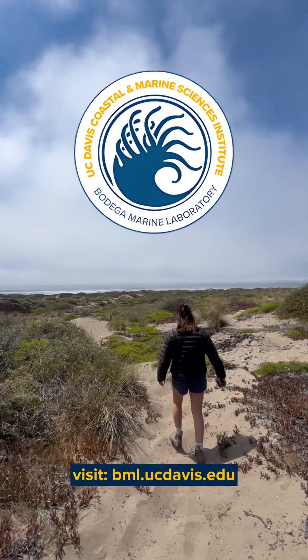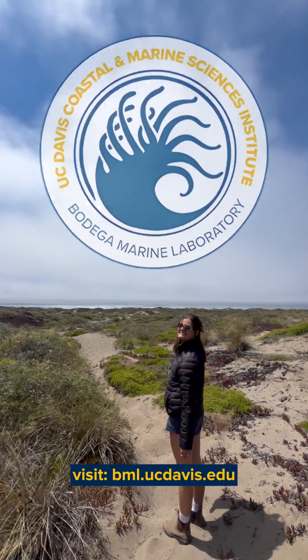For more information on the lab, visit marinescience.ucdavis.edu/bml/about.